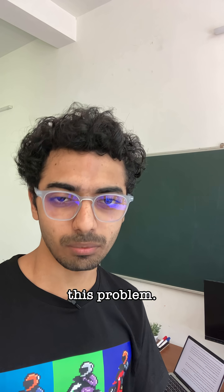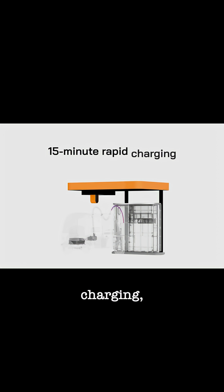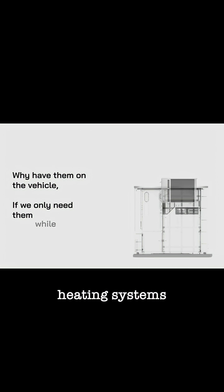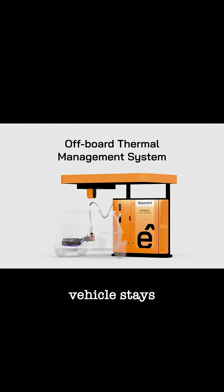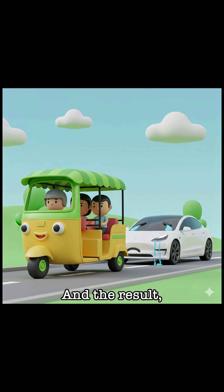Here is how Exponent solves this problem. Their charger, which they call the E-Pump, literally pumps chilled water into the battery pack along with the current. This chilled water circulates around the battery while it's charging, keeping it cool. They moved all the expensive cooling and heating systems to the charger, away from the vehicle. This way, your vehicle stays cheaper and lighter, and the cooling system is right there when you need to fast charge. The result: your tuk-tuk can charge faster than a Tesla.